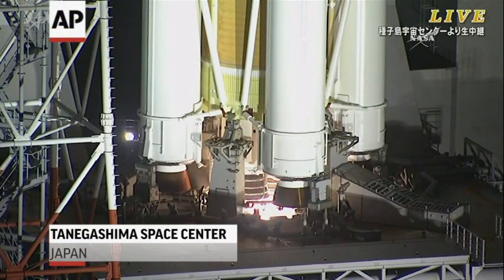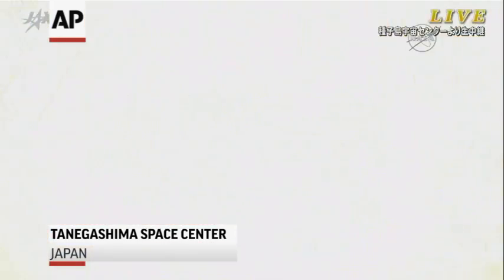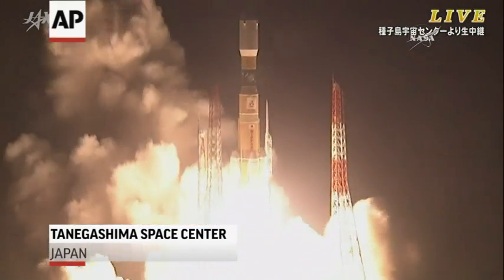7, 6, 5, 4, 3, 2, 1. The engines igniting, the solid rocket boosters, and liftoff.